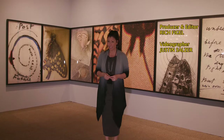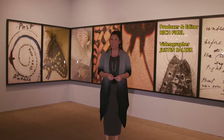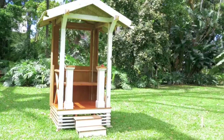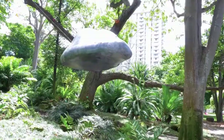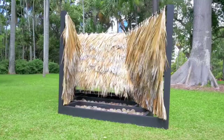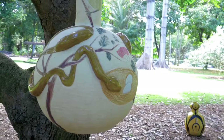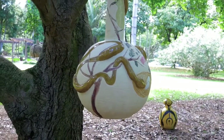If you've passed by the Foster Botanical Garden recently, you may have noticed sculptures that look like giant mutant ladybugs. Inside the gardens, you'll find other works of art commissioned for the Honolulu Biennial, including ceramic gourds by a man whose job is to protect native tree snails.